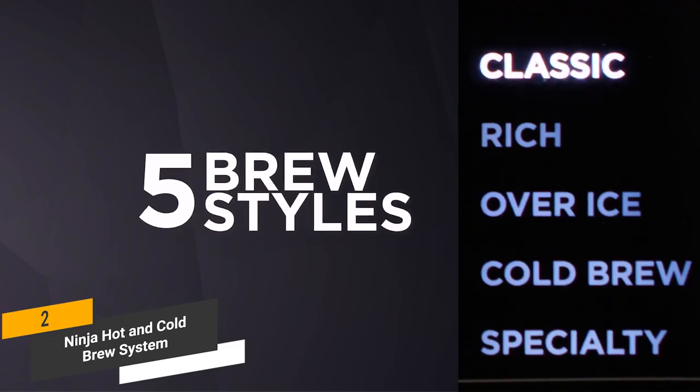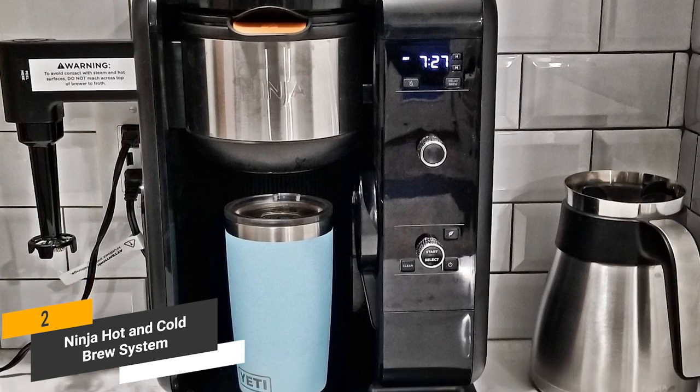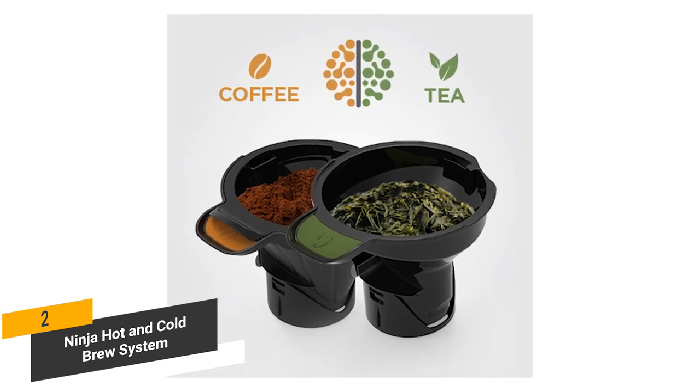The five different brew styles you can choose from include classic, rich, over ice, cold brew, and specialty. You can brew directly into a cup with the coffee brewer, which is very convenient. This coffee maker also allows you to use any tea leaves or brand of coffee that you want.